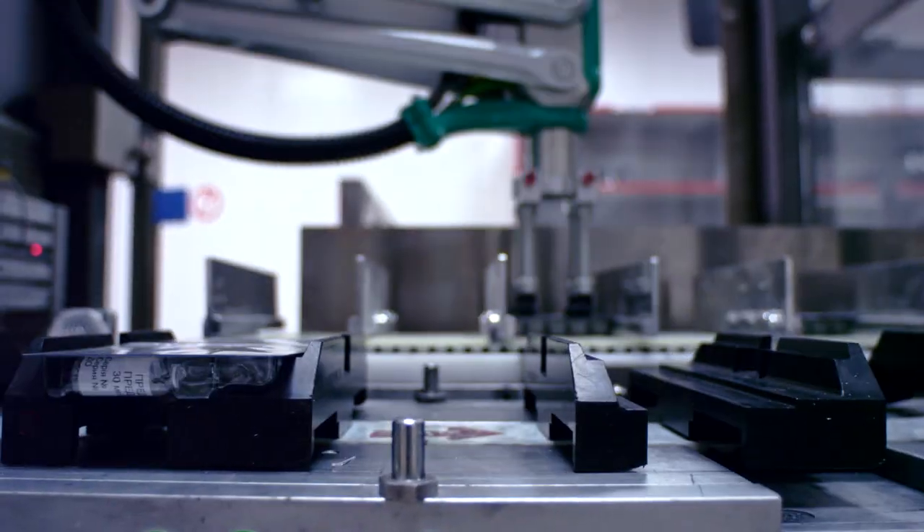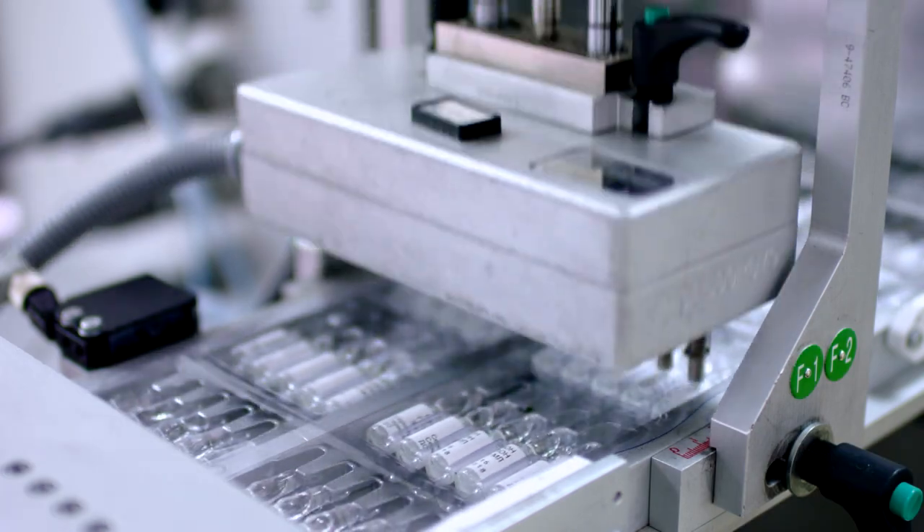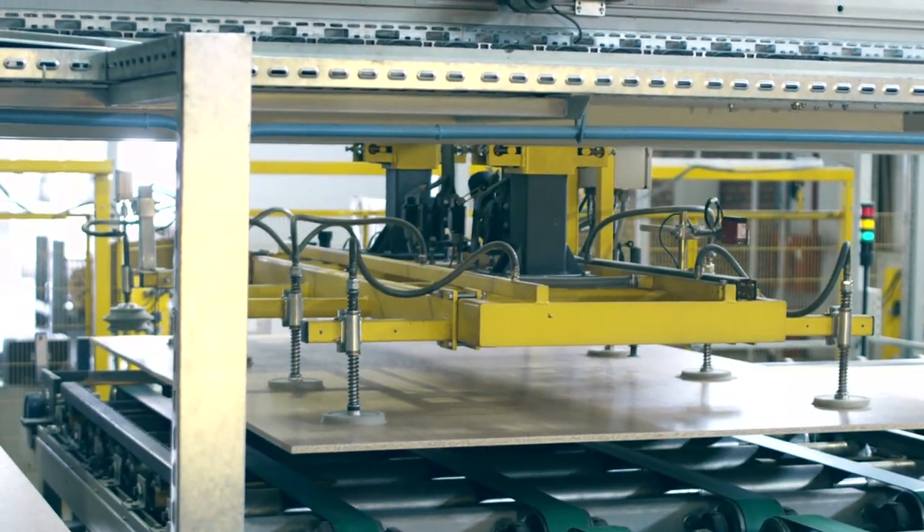From material handling to automotive, food and beverage to timber, medical to aerospace — we've been making things move for more than 60 years.